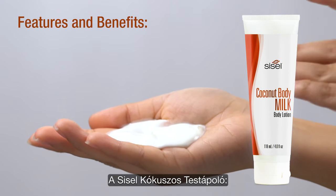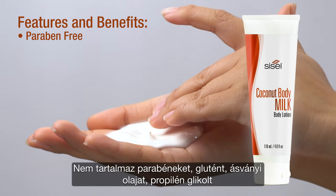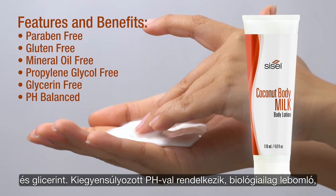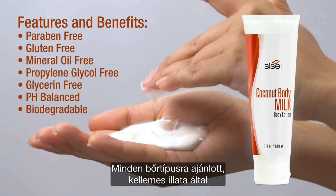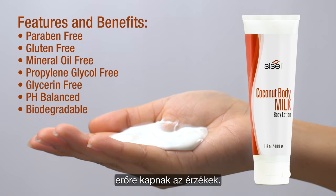Some of the features and benefits of Sizzle Coconut Body Milk are that it is paraben free, gluten free, mineral oil free, propylene glycol free, glycerin free, pH balanced, biodegradable, loaded with skin hydrating and protecting natural ingredients, perfect for all skin types, and formulated with a pleasing aroma that invigorates your senses.